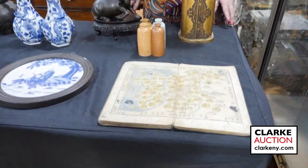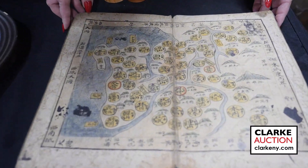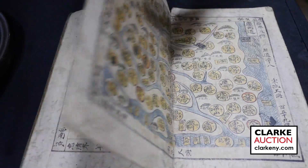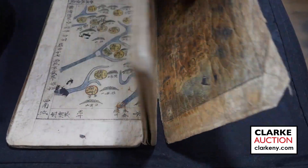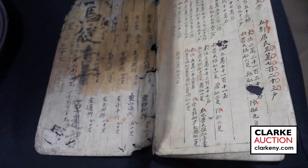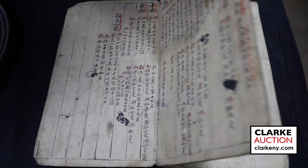Hi and welcome to our November 12th auction preview video of Asian Arts. We'll start with this wonderful example of a Korean atlas book, also referred to as an atlas of the heavens from above — just a beautiful example. There are nine maps and then at the back there are these inscriptions, presumably some form of a key. Really quite interesting. This is estimated at a thousand to fifteen hundred and came in on one of our walk-in Wednesday appraisal days.